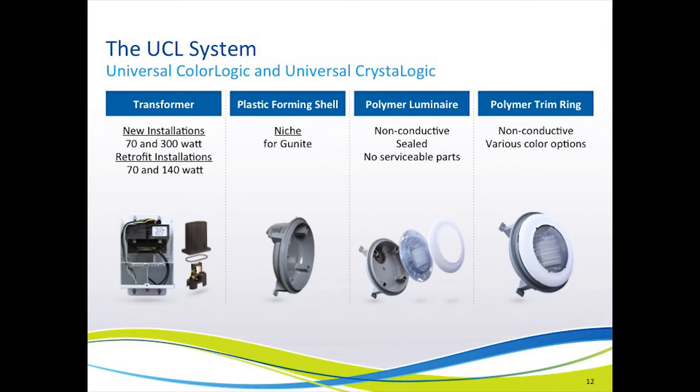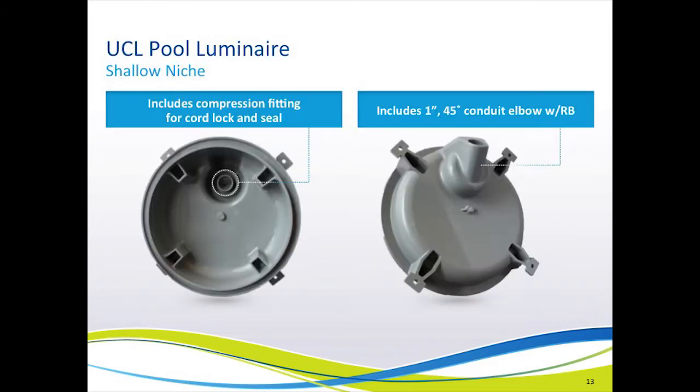So if you go out to a final inspection on a pool with one of these UCL light systems installed and wonder why it has a stainless steel trim ring, I encourage you to do whatever test you like to prove that it is indeed plastic and offers no electrical conductivity. Looking further at the light niche, it comes with a compression fitting for a cord lock and water seal, which will prevent water from running back into the conduit.